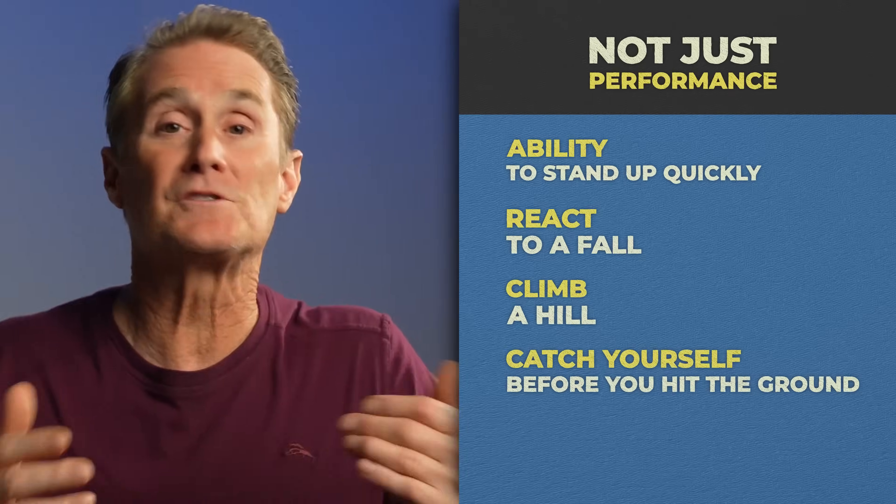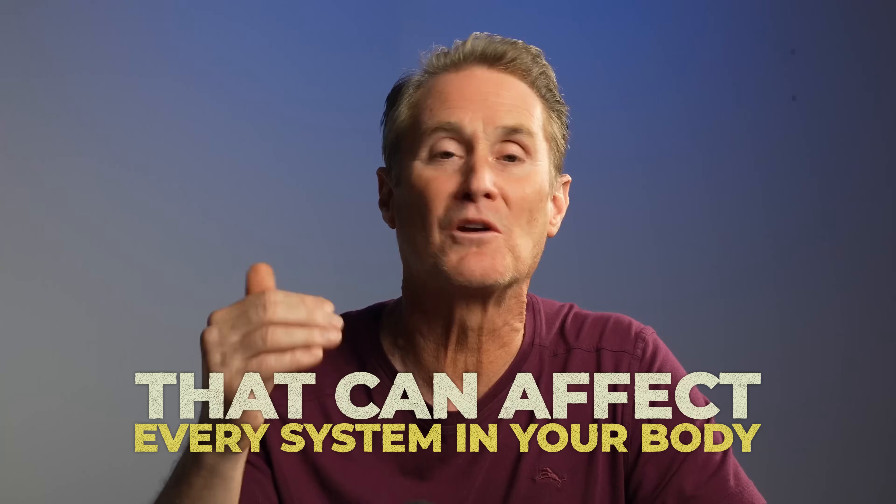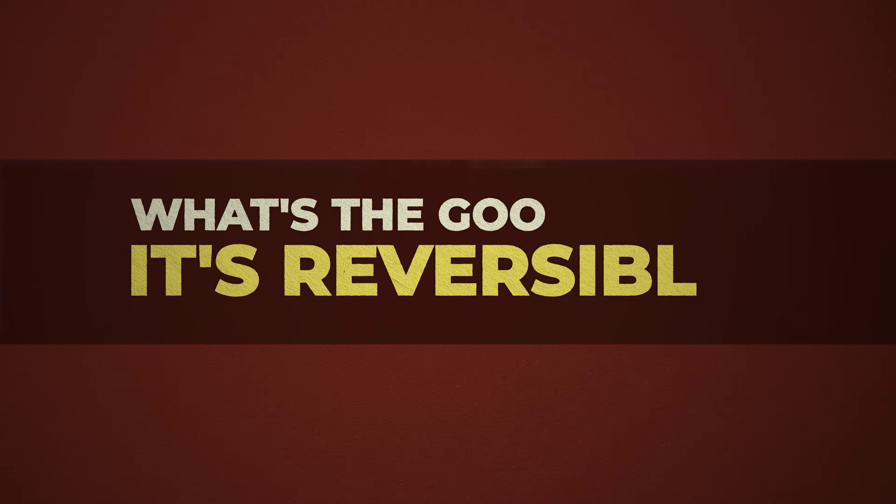So yes, 30% sounds like a fairly small number until you realize it's the start of a chain reaction that can affect every system in your body. And when you factor in inactivity, illness, and chronic dieting, the 30% becomes something much, much more dangerous. The good news? It's reversible — but only if you send the right signal to the body. That's why it's so critical that you understand signals and what the body's hearing when you send those signals.